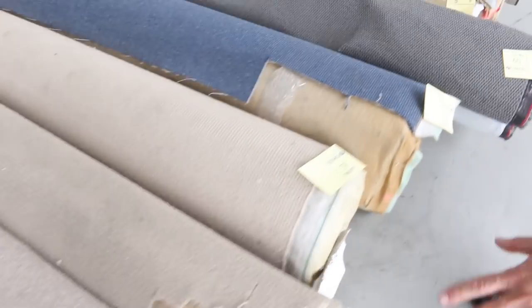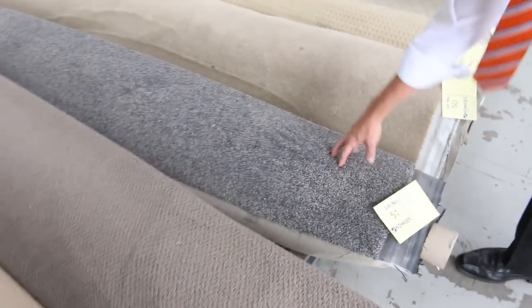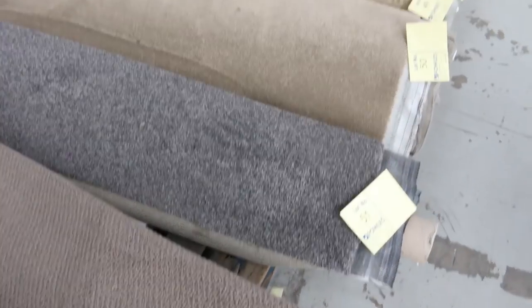Moving into some more offcuts and roll-ins — lots of loop pile getting through. Got some great colours here in the greys and browns and fawns. Lot number 51 is a good example of a great little room lot size — a great colour as you can see. It'll probably sell for around $25 a broadloom metre, 3.66 metres wide.